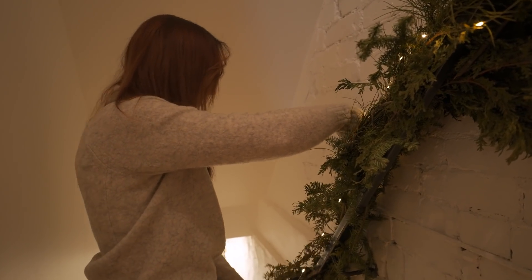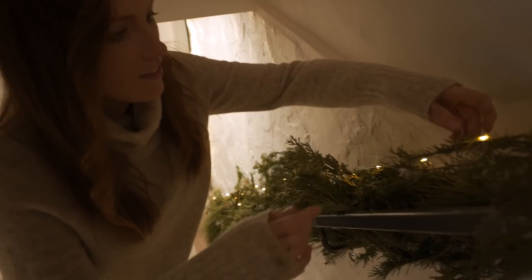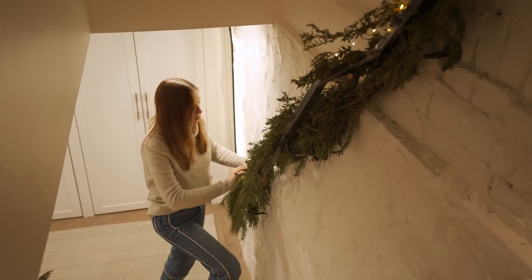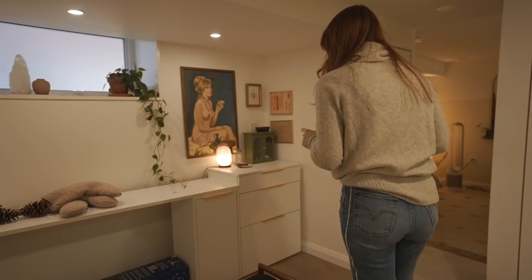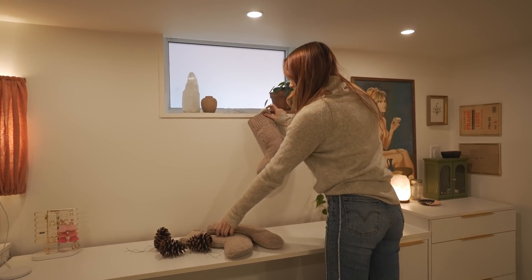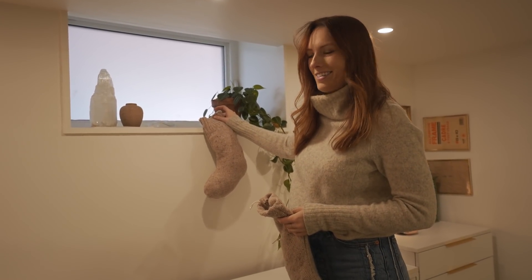I wasn't going to do a garland on here, but everybody always does garlands on railings and this is the only railing I really have in my whole house. Now that I'm down here, I really did not know if I was going to decorate down here, but when I found those stockings the other day, I got an idea.